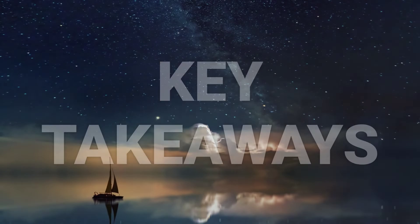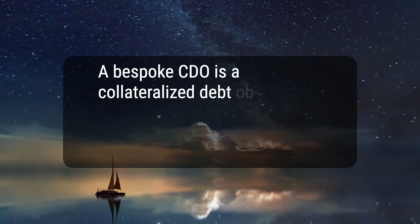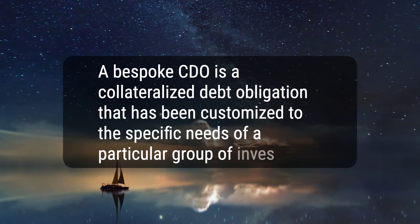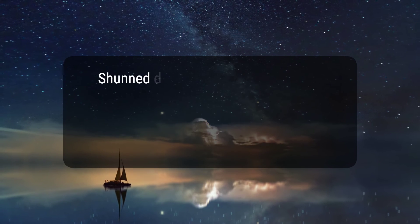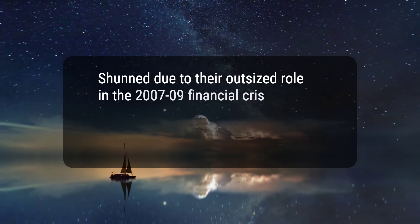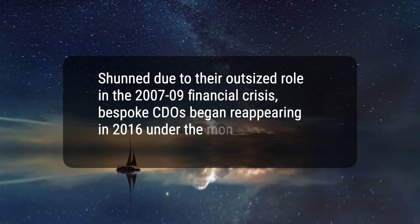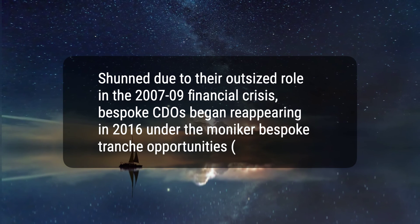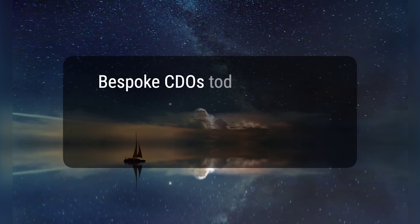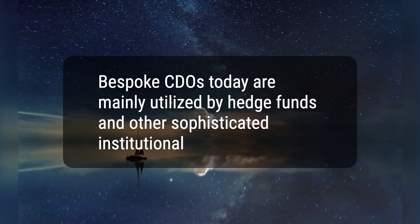Here are three key takeaways. 1. A bespoke CDO is a collateralized debt obligation that has been customized to the specific needs of a particular group of investors. 2. Shunned due to their outsized role in the 2007-2009 financial crisis, bespoke CDOs began reappearing in 2016 under the moniker bespoke tranche opportunities, BTOs. 3. Bespoke CDOs today are mainly utilized by hedge funds and other sophisticated institutional investors.